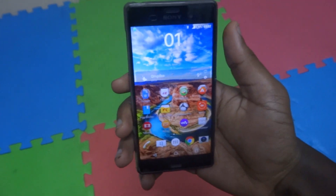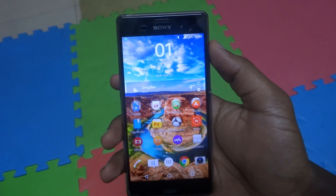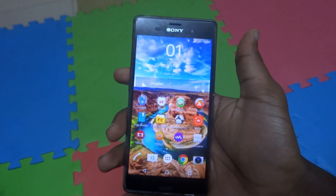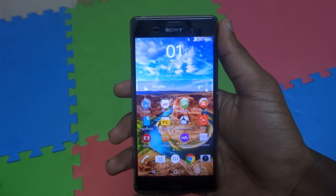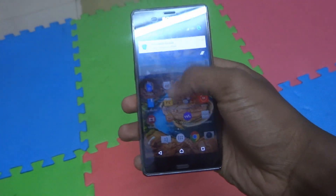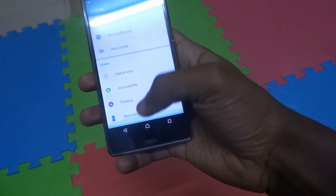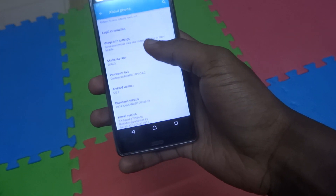It appears Google has some memory leak issues with devices like the Nexus 5 and all its Nexus devices. They got it fixed with Android 5.1 and things like that. But this is actually my Xperia Z2 running on Android 5.0.2 Lollipop, as you guys can see here.